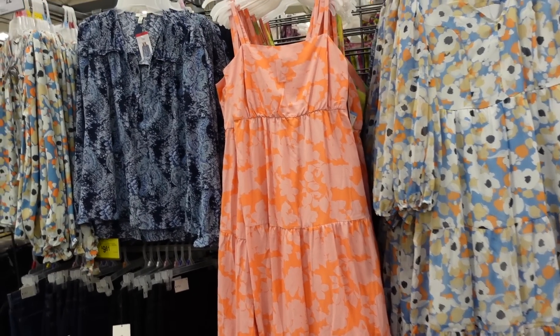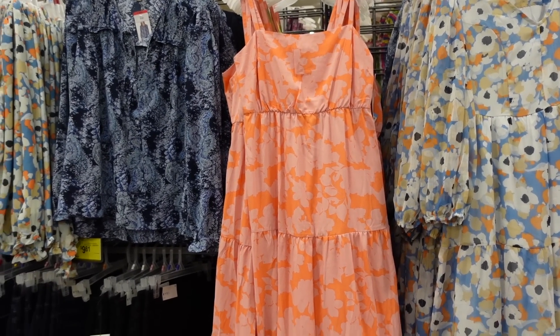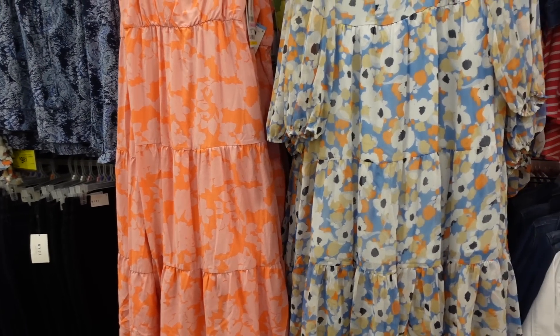Welcome back to my channel. Today we're in Sam's Club seeing what's new. If you like these videos, make sure you give it a thumbs up, subscribe if you're new, and let's go shopping.